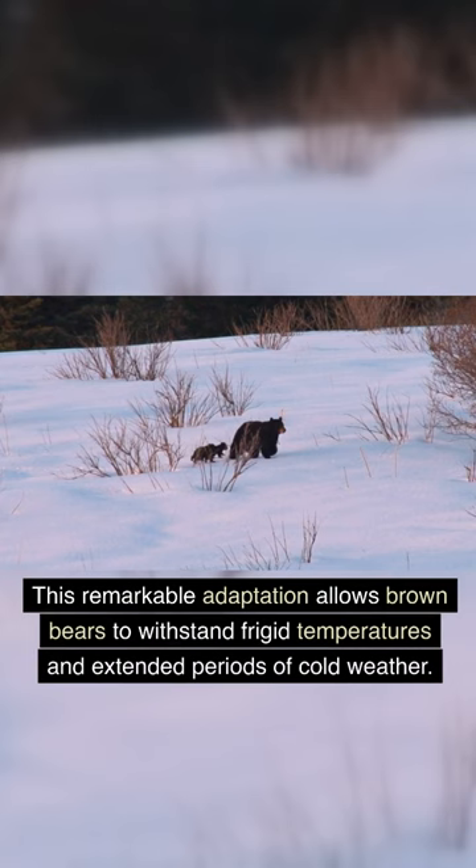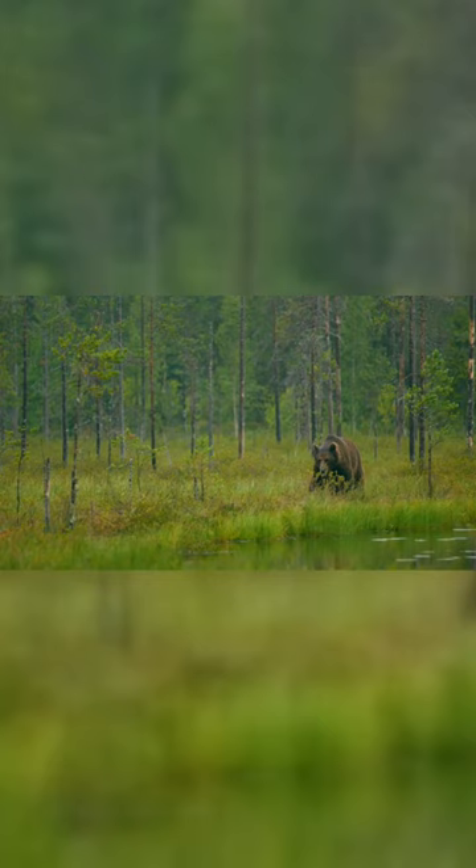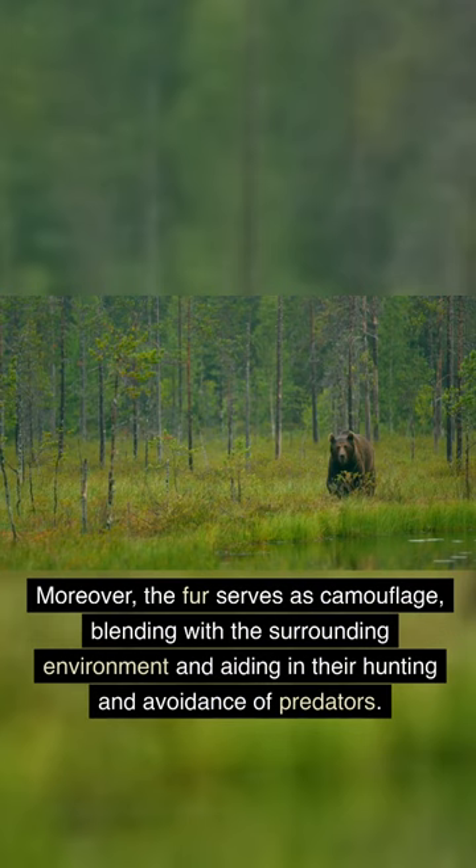This remarkable adaptation allows brown bears to withstand frigid temperatures and extended periods of cold weather. Moreover, the fur serves as camouflage, blending with the surrounding environment and aiding in their hunting and avoidance of predators.